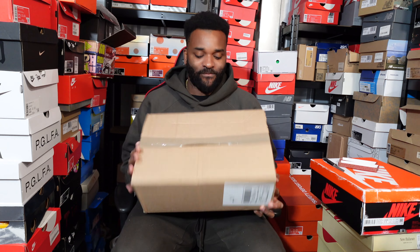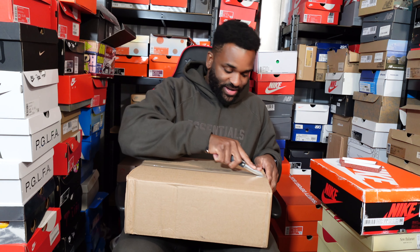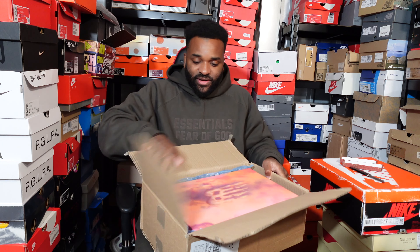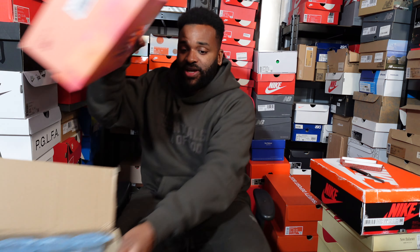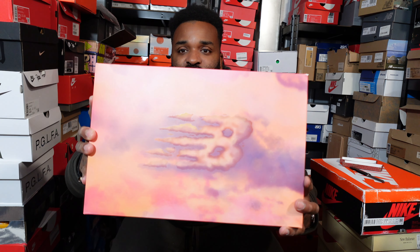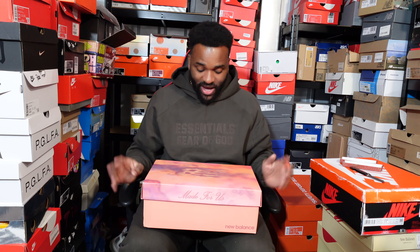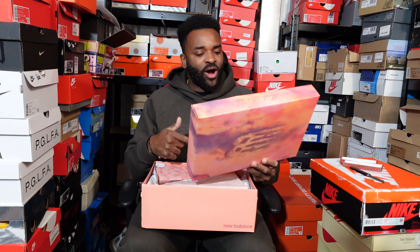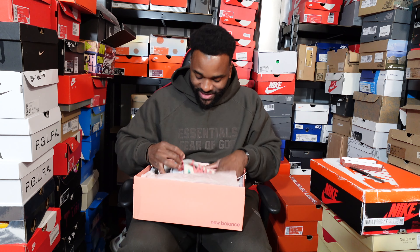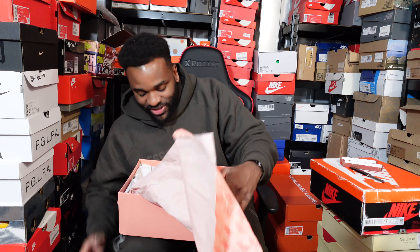Let's check out what shoe number three is. Getting the knife out again, giving it a little trim. Oh, a different type of box — I like it! Tipping it over… first thing we see is the New Balance symbol. It says 'Made for Us.' I think I know what these are. Opening the box now — the slogan is getting there… yes, yes, yes! We know what this is.